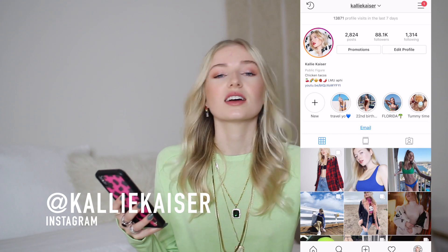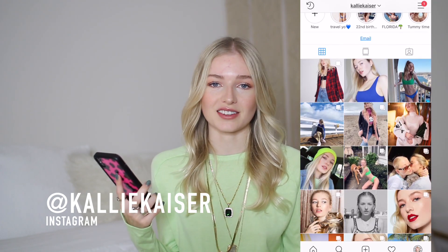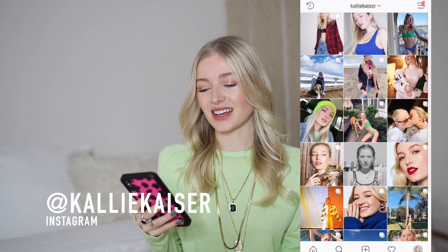Hey guys, it is Cal, and for today's video I'm going to be answering all of your questions. I posted a photo on my Instagram about a month ago during winter break and I was like, please ask me anything, I'm filming a Q&A. I never got around to filming that, so now I'm answering all of those questions. Through this you guys will be able to get updated on my life, kind of where I've been and what I've been doing. So I'm excited to get into it. If you want to follow me on Instagram, it's just at Callie Kaiser.